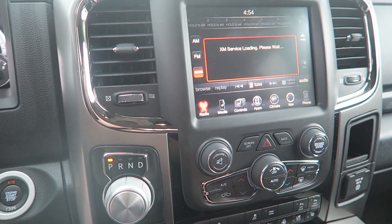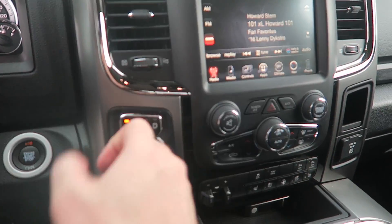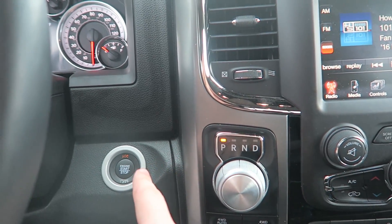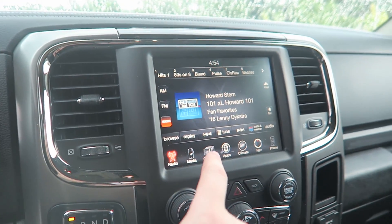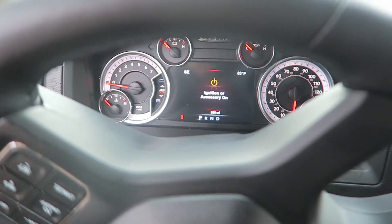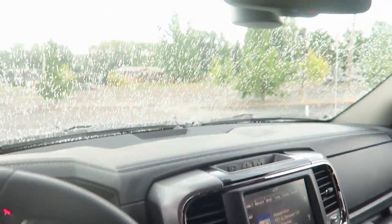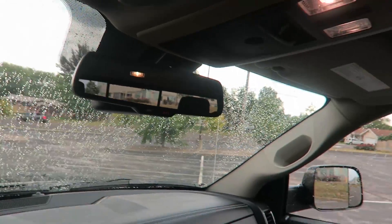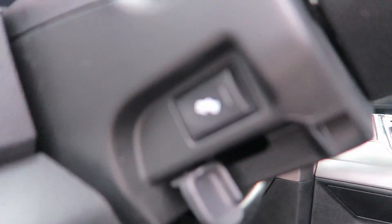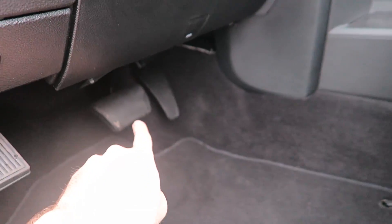The craziest thing to get used to has been this - this is like your column, so you go park, reverse, neutral, drive, and it's push-to-start. There's the rearview mirror in there. It's got power adjustable pedals down there, which is really cool.